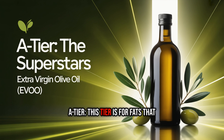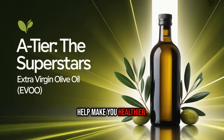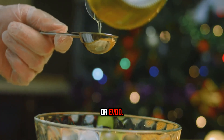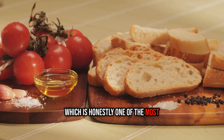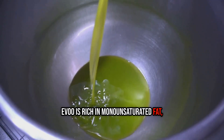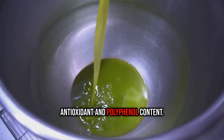A-tier: this tier is for fats that don't just cook your food — they actively help make you healthier. The undisputed champion here is extra virgin olive oil, or EVOO. It's the liquid gold of the Mediterranean diet, which is one of the most well-researched dietary patterns for a long and healthy life. EVOO is rich in monounsaturated fat, but its real superpower is its incredible antioxidant and polyphenol content.